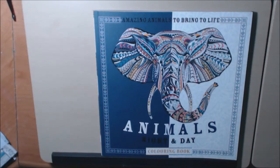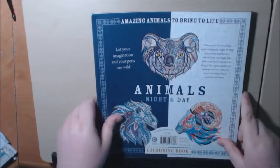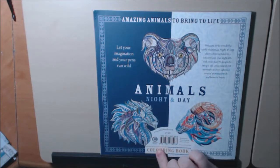Hey everybody, I have another book today to share with you guys. This one is called Amazing Animals Night and Day Coloring Book. This book is another book that I received from Carlton Books out of the UK.